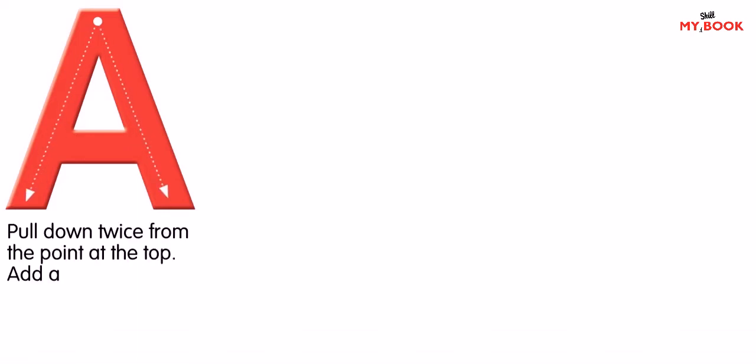The letter A. The letter A has one mountain pattern. Pull down twice from the point at the top. Add a seat to view the apple crop.